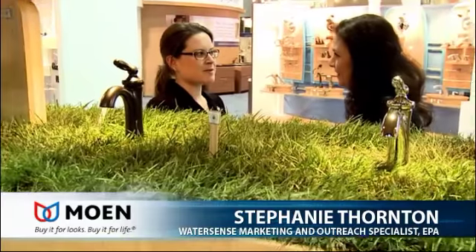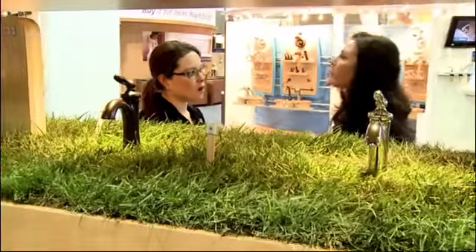WaterSense is a program sponsored by the EPA and it's just an easy way for people to save water around the house. It's both a label for water efficient products and easy tips and things you can do at home to save water.